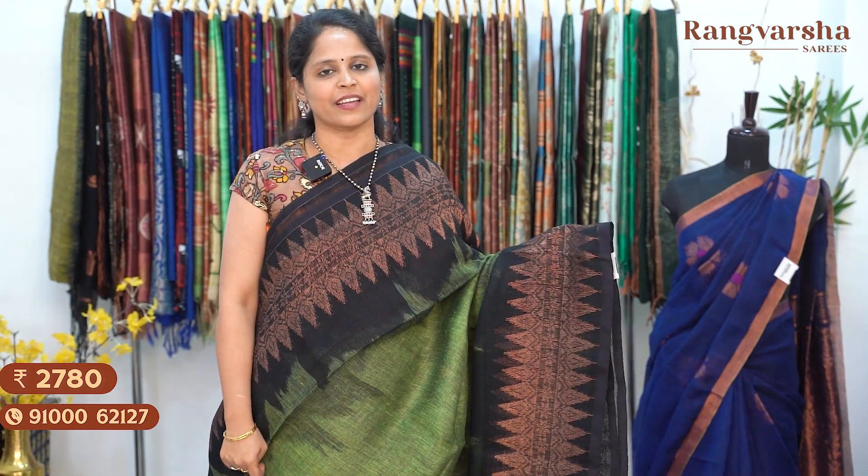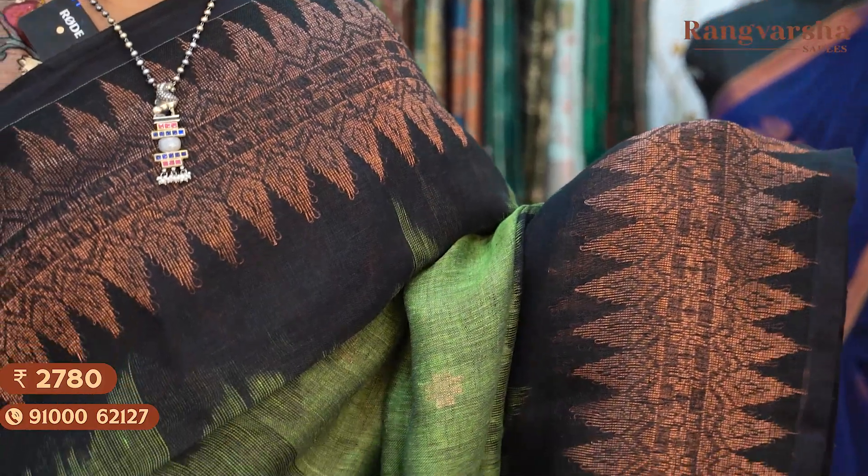The next colour is a green with black colour combination kadi linen saree, comes with a contrast black colour blouse. Priced at ₹2780, free shipping.